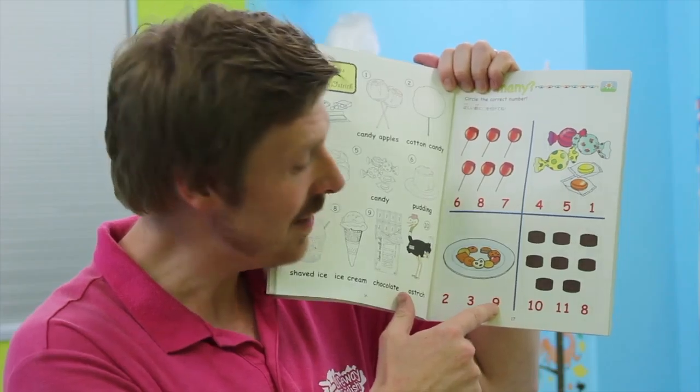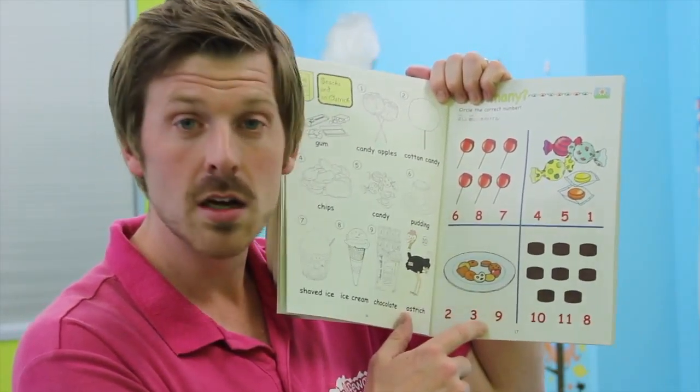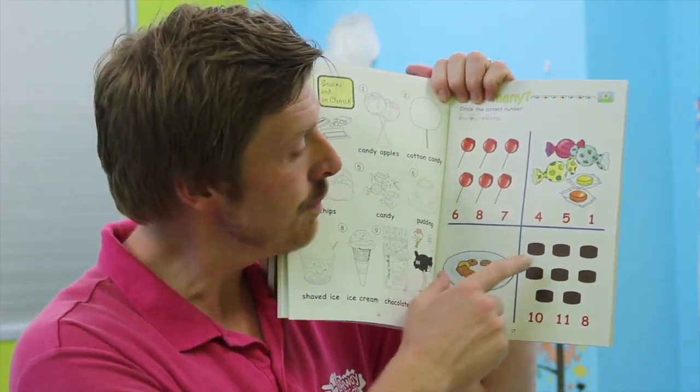Very good. So what's this number? Four. Good. What's this? Five. Nice. What's this? One, four, five, one. Five candies. Five. Very good. Circle five, please.